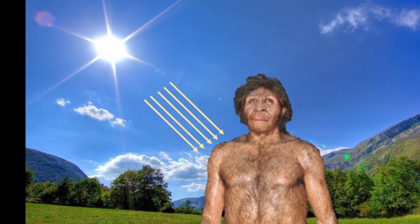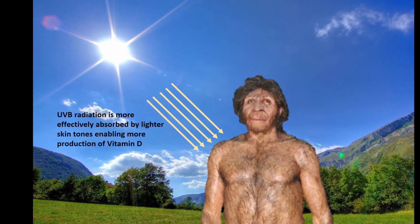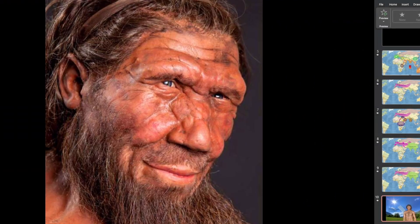Since Neanderthals evolved with this mutation and their offspring survived living in Europe, it is likely that there was an advantage to this trait. One hypothesis is that it enabled more efficient production of vitamin D, rather than just relying on vitamin D from their diet. With less sunlight in Europe compared to Africa, it is beneficial for populations in colder climates to have paler skin so that they can create enough vitamin D, even with less sun exposure.